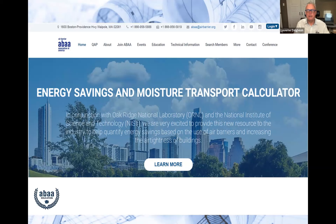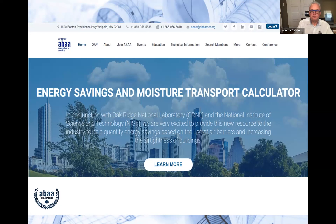Many people associate air barriers with reducing energy costs, which is true. But when we developed our calculator, I questioned — if you can estimate energy savings from going from a loose to a tight building, what about moisture? That causes so many problems in buildings. We talked to Oak Ridge National Laboratory and the National Institute of Standards and Technology. Since we know outside and inside temperatures and how much air is leaking, plus relative humidity, we can calculate how much moisture is in the air.